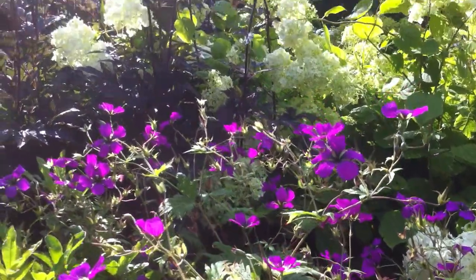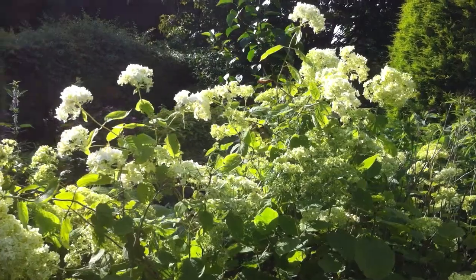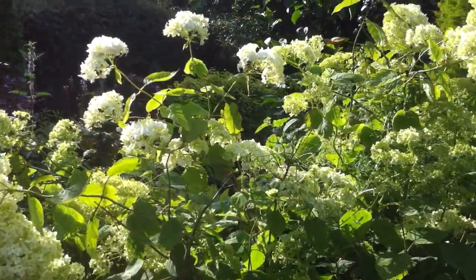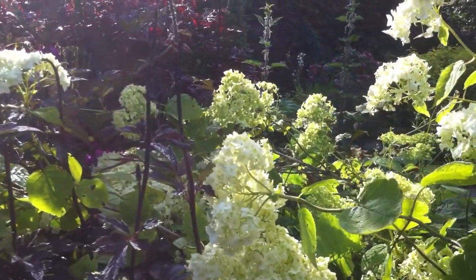But the combination I like it with is here. This is a Hydrangea grandiflora. The blooms are somewhat smaller this year because we've had a very bad summer, but it goes beautifully with Simicifuga.